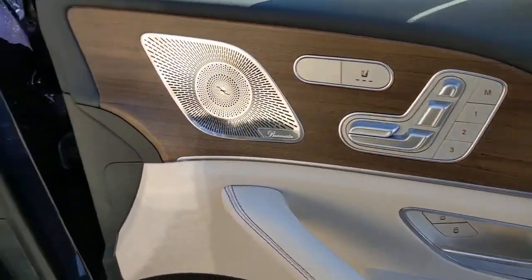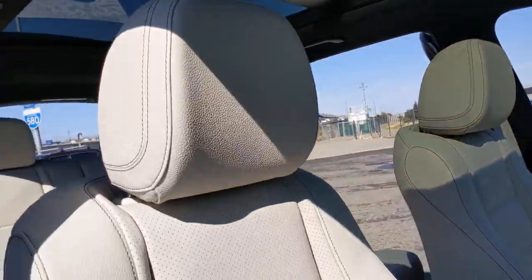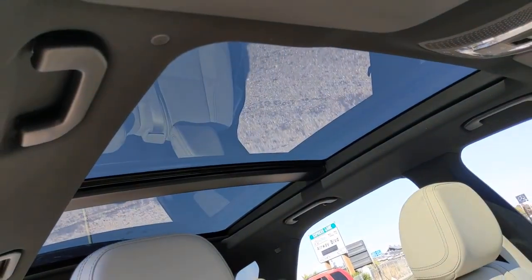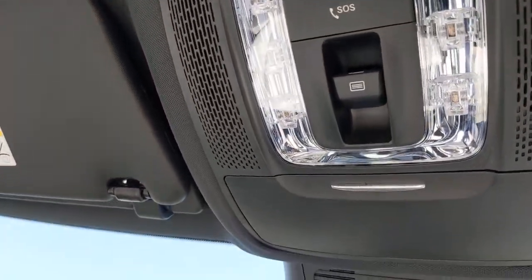These are just some of the great options this vehicle comes with: all-wheel drive, keyless entry, navigation system, sunroof and moonroof, power liftgate, remote engine start, woodgrain interior trim, keyless start, power passenger seat, and satellite radio.